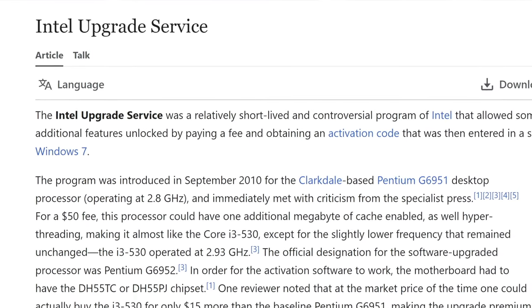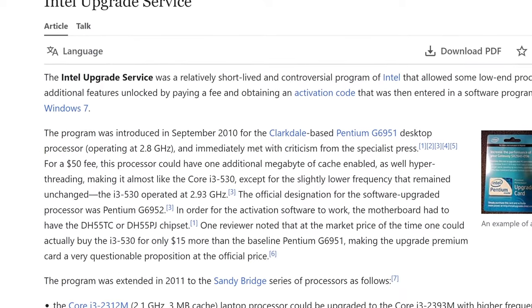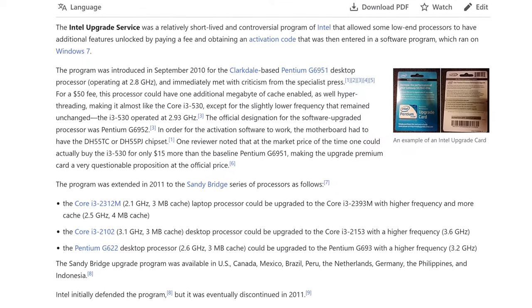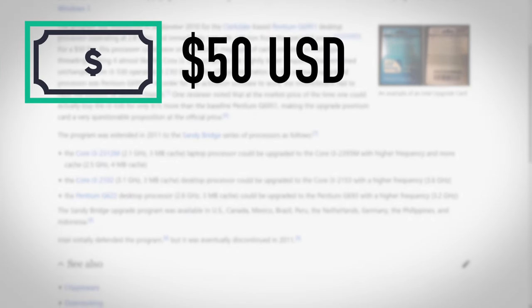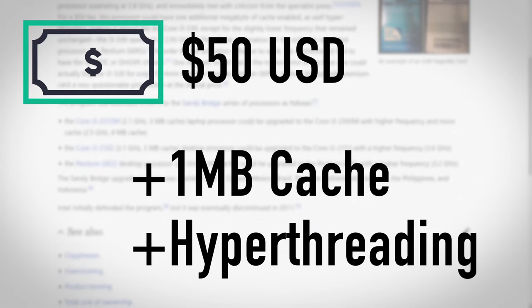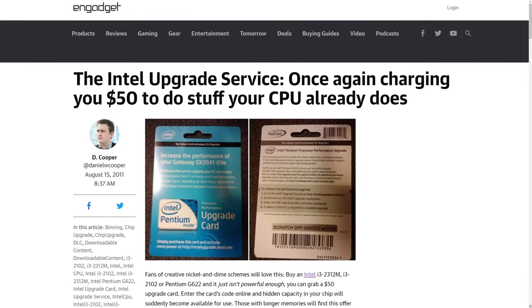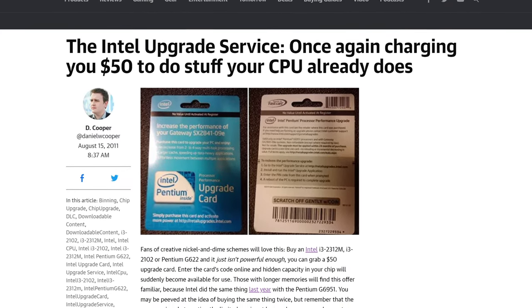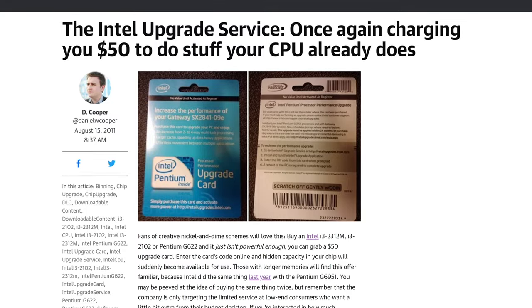Intel's tried this before on desktop processors. Known as the Intel Upgrade Service, their first attempt was in September 2010 on the Intel Pentium G6951 CPU. For a mere $50, you could enable an additional megabyte of cache and hyperthreading to improve your CPU's performance. The program targeted low-end budget consumers who Intel expected would be looking to squeeze just a little more out of their chips, which feels predatory to me.